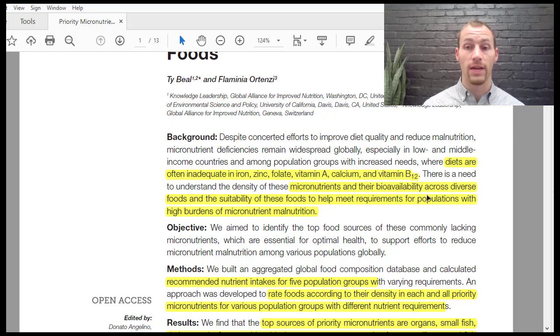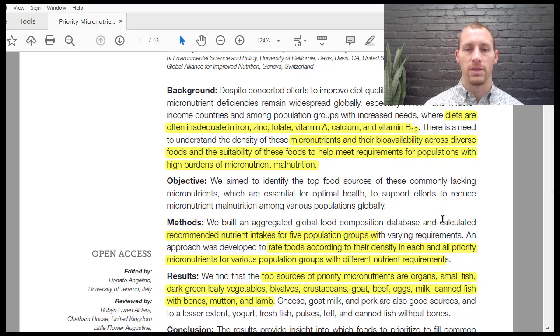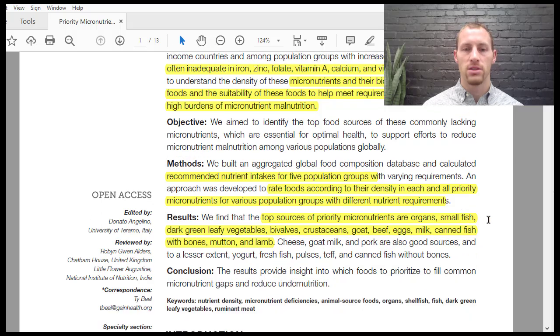The study looked at micronutrient bioavailability across diverse foods and the suitability of those foods to help meet requirements for various populations. The objective was to reduce micronutrient malnutrition. The methods recommended nutrient intakes for five population groups: children two to four, adolescents, women of reproductive age, pregnant women, and adults over 25. Importantly, foods were rated not only on nutrient density but also on bioavailability — how much our body can actually extract from the food and get into our bloodstream.